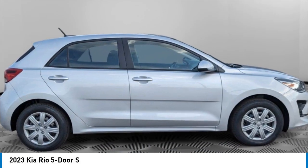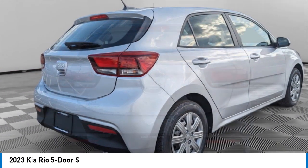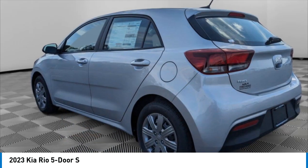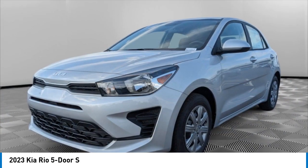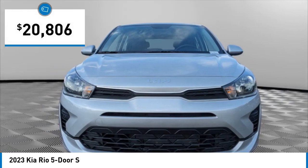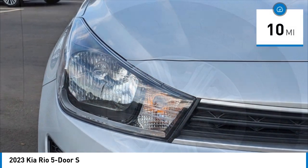Come test drive the 2023 Rio 5-Door. The Kia Rio 5-Door is a compact hatchback with a newly designed and improved interior. It also comes with an improved technology package that features a tablet-like touchscreen, and is priced below $25,000. This vehicle has less than 100 miles.